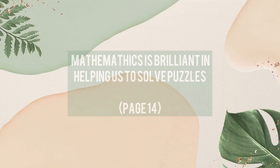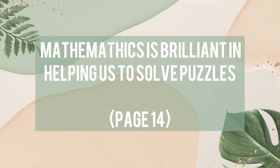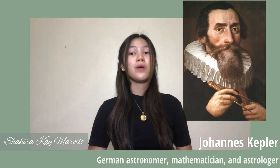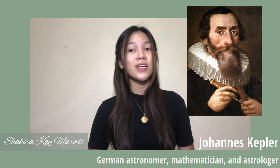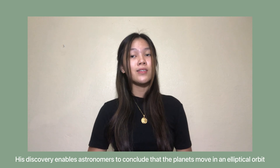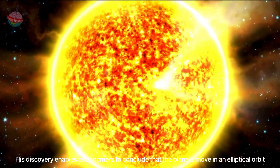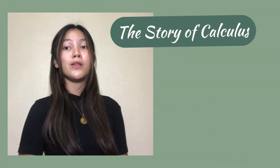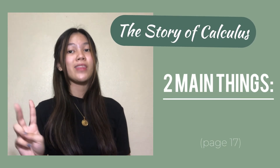Mathematics is brilliant in helping us to solve puzzles. A good example is the discovery of Johannes Kepler, a German astronomer, mathematician, and astrologer. His discovery enables astronomers to conclude that the planets move in an elliptical orbit with the Sun at the center.